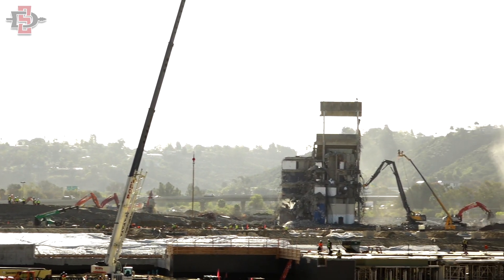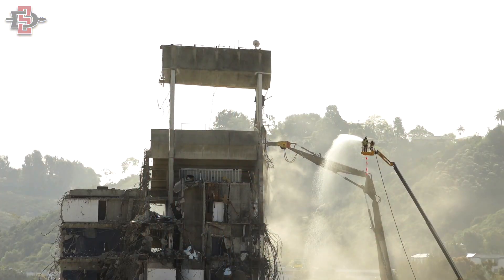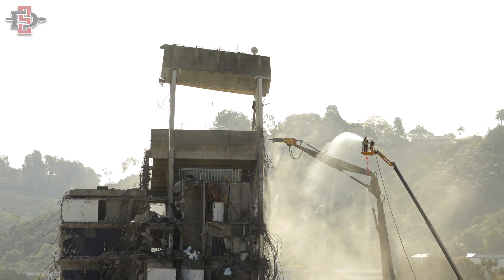Today marks the last section of the old San Diego Stadium to come down. It's making way for a brand new Aztec Stadium, so we're very excited about the new era. We wanted to make sure we've marked the historic moment — the end of one era and the start of another.